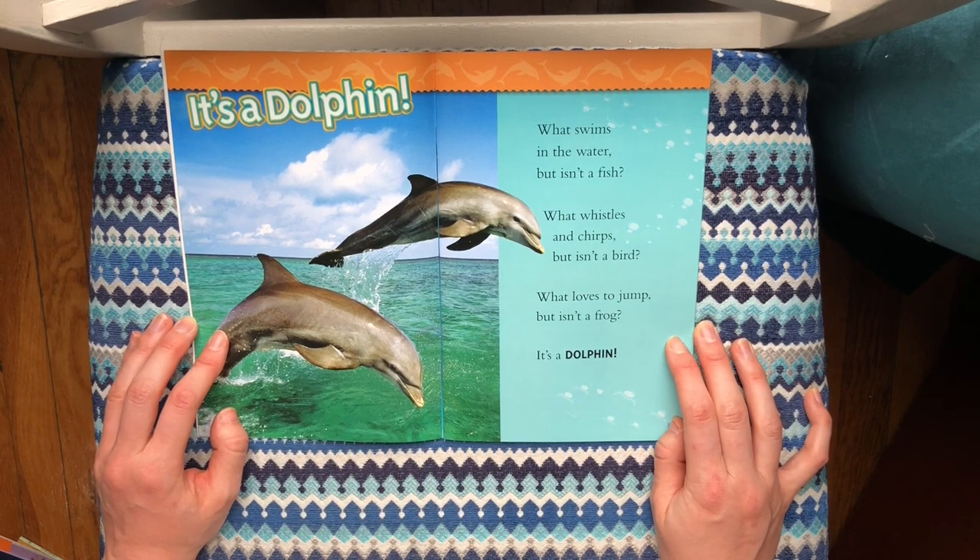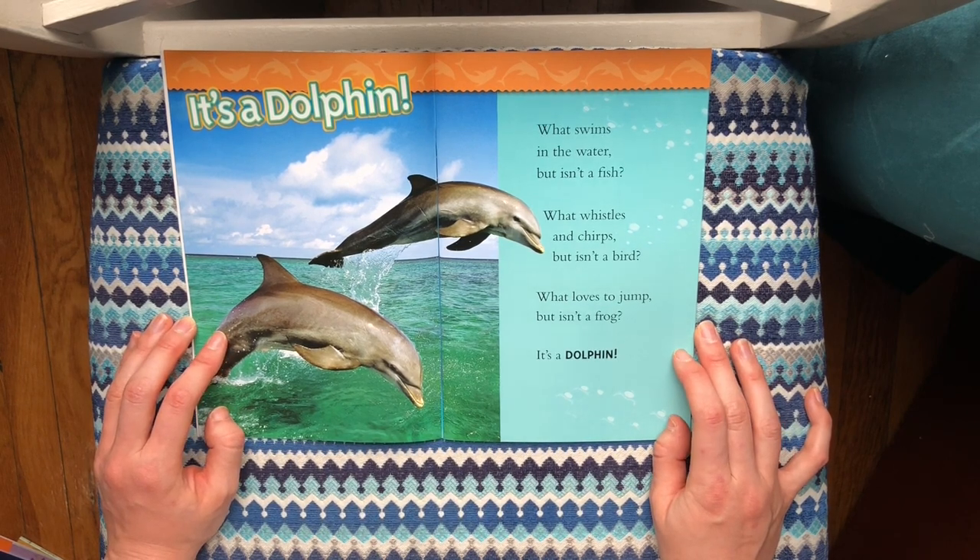It's a dolphin! What swims in the water but isn't a fish? What whistles and chirps but isn't a bird? What loves to jump but isn't a frog? It's a dolphin.